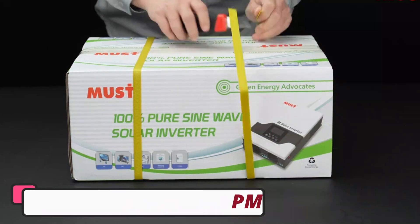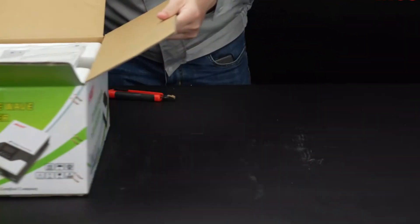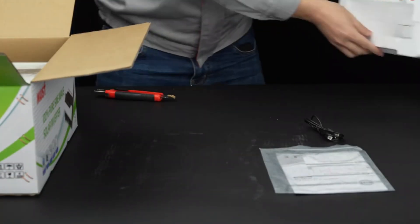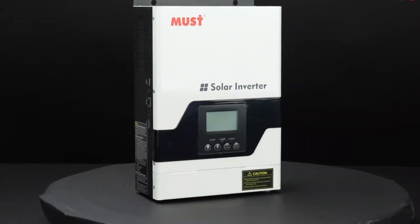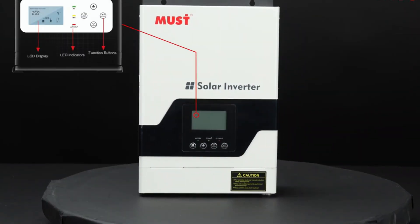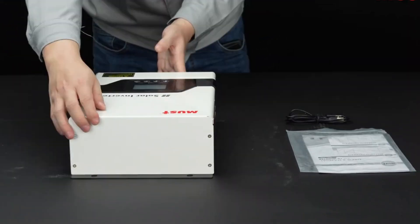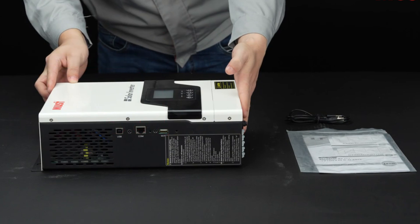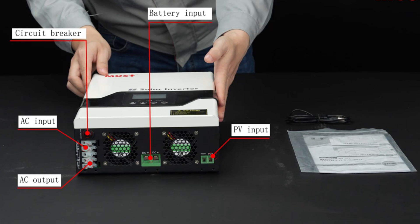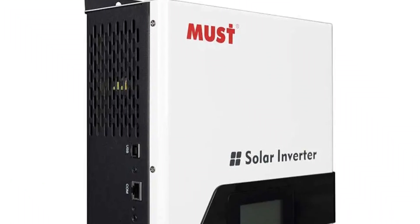The MUST PV1800VPM Off-Grid Solar Inverter is a high-performance energy solution that combines smart technology with robust features for reliable and efficient off-grid solar power. It features smart device integration, customizable output frequency, and high output power ranging from 1kW to 200kW. The compact and lightweight design, weighing just 6kg, makes it easy to install and integrate into existing solar power systems. The inverter holds the CE certification, indicating compliance with European safety standards.